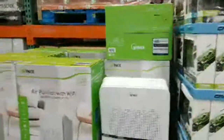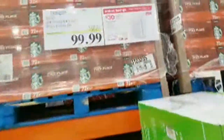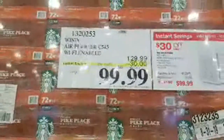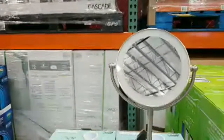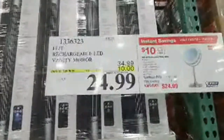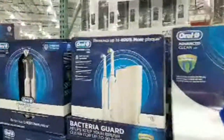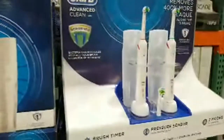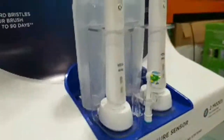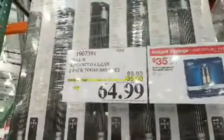The Winix Wi-Fi-enabled air purifier is $30 off at $129.99 — you can probably control it from your phone. There's also a lighted makeup mirror on sale for $34.99, marked down $10. And here's another Oral-B set — I need to research how it's different from the one we just looked at. This one is much cheaper at $64.99 compared to the other at $99.99 on sale.